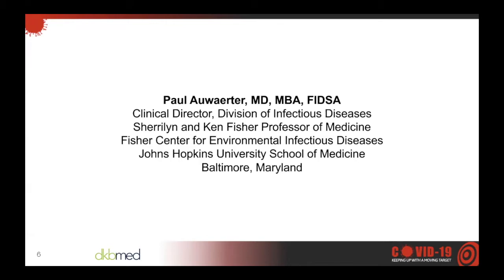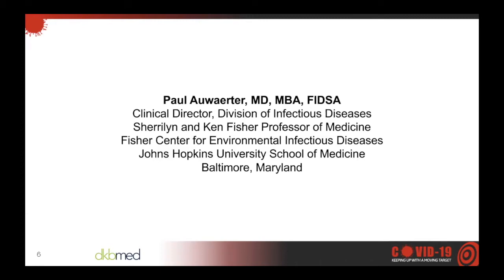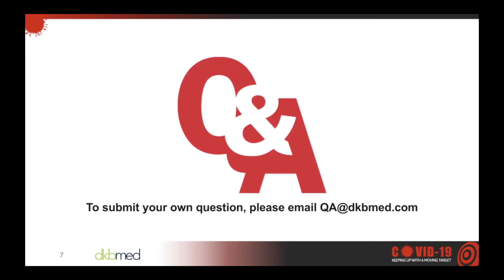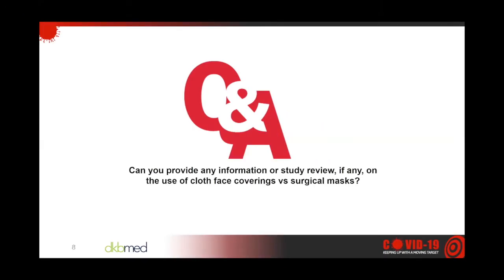Answering your questions today is Dr. Paul Allwater, Clinical Director of the Division of Infectious Diseases at Johns Hopkins School of Medicine. Dr. Allwater, thank you for joining us. Thank you, Faith. There's always an abundance of questions and I'm always happy to try to answer as many as possible. You can always feel free to email your questions to qa@dkbmed.com. We will now move to the listener Q&A.